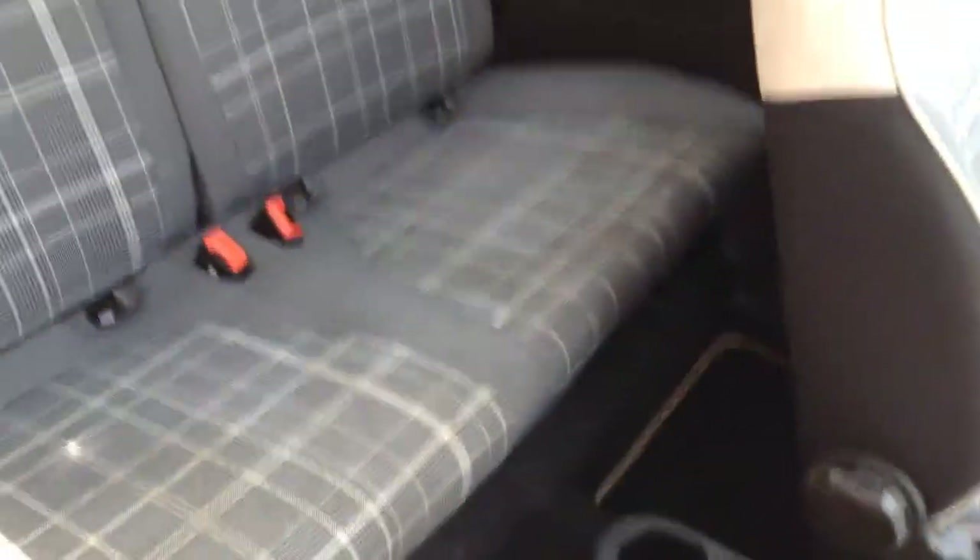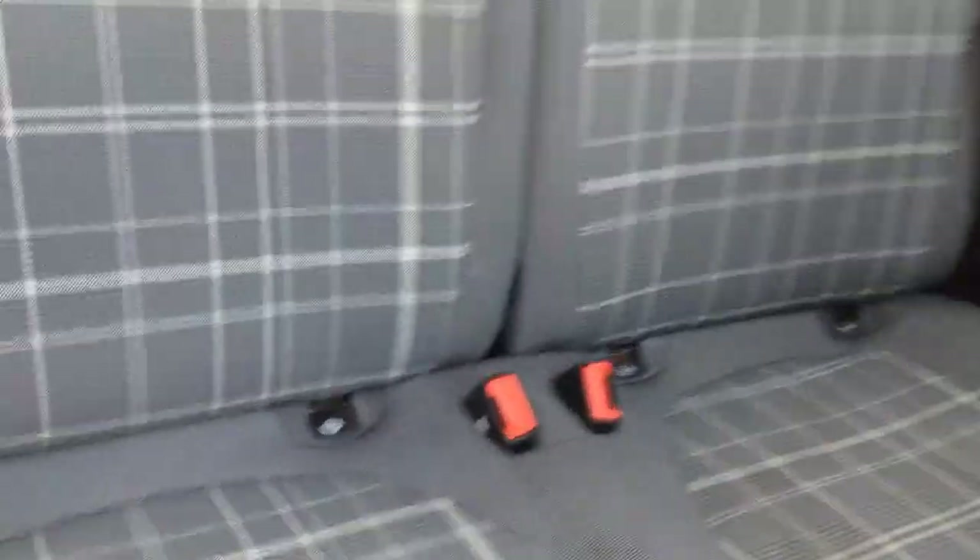As we look to the rear, there's a comfortable seating area with ISOFIX provision on both rear seats. Moving to the tailgate, there's a spacious boot with a 50-50 split folding rear seat.